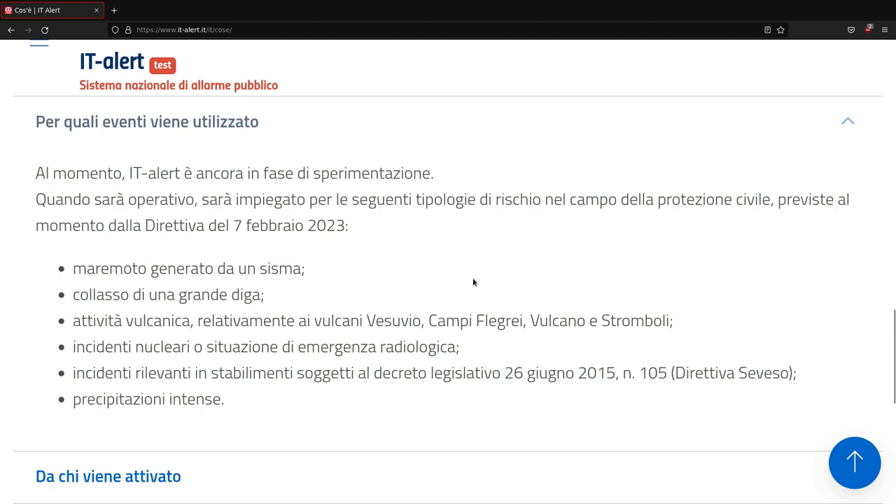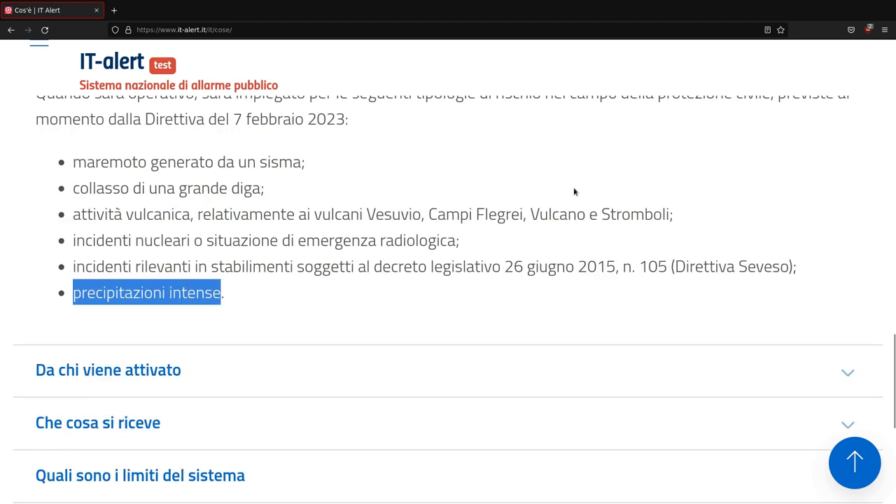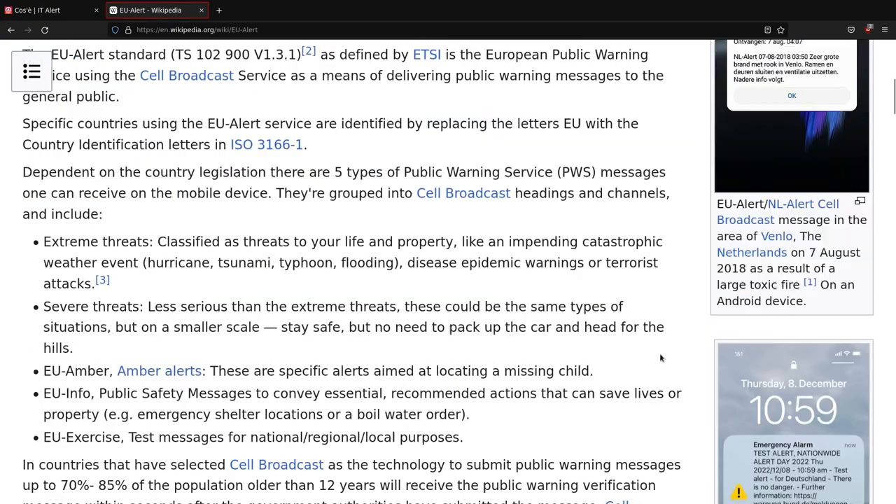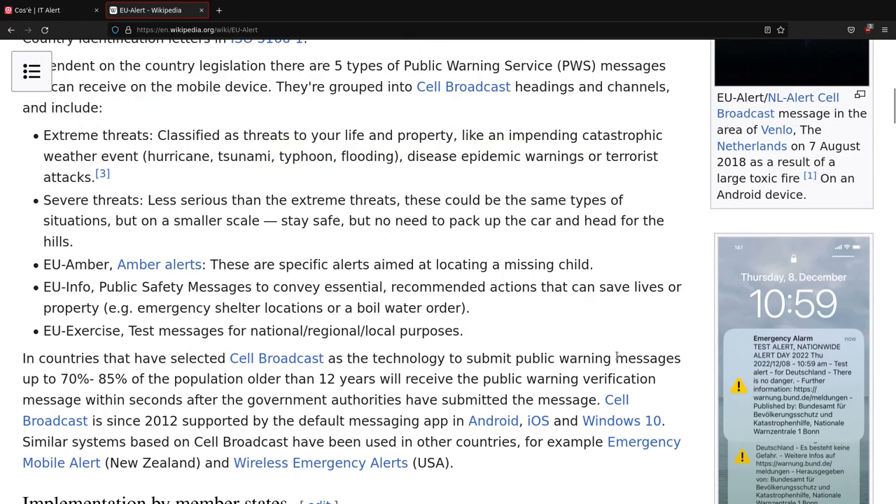This alert system is based on the cell broadcast technology present since the inception of GSM, so even old mobile phones are able to receive these messages. Several countries, including some in the EU, have similar systems already implemented and functioning.